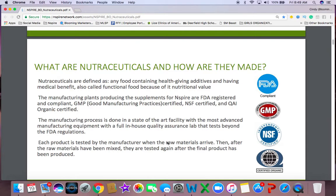So what are nutraceuticals and how are they made? They're really defined as any food containing health-giving additives having a medical benefit, also called functional food, because of its nutritional value.